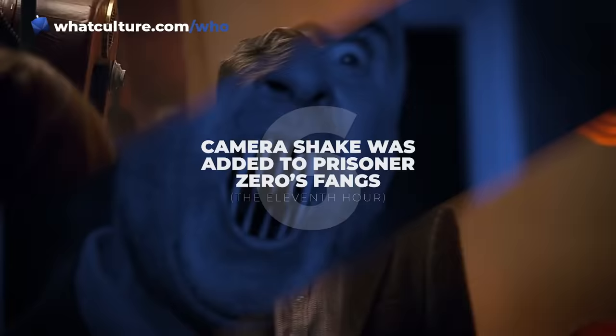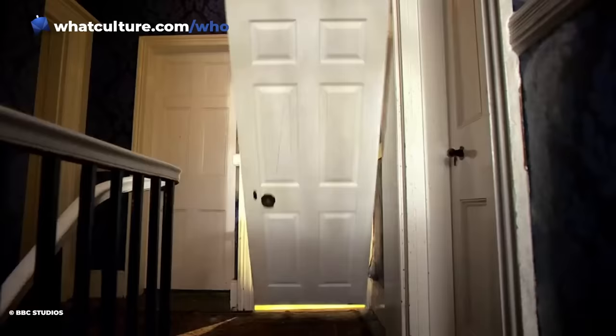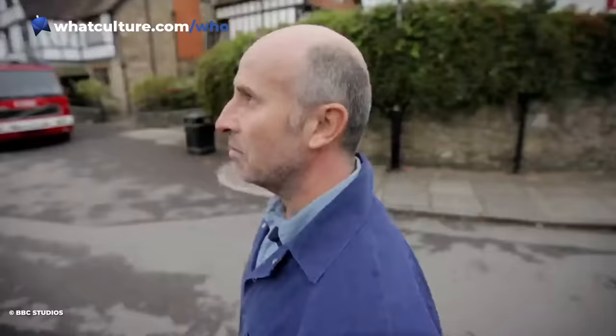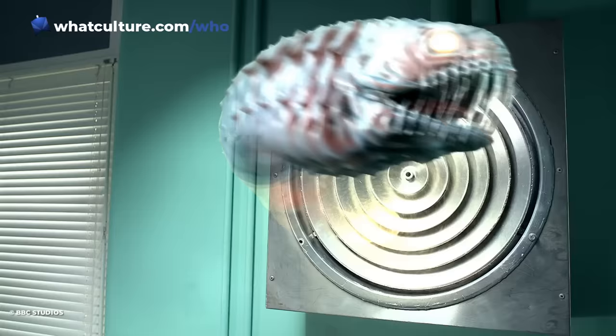Number 6: Camera shake was added to Prisoner Zero's fangs in The Eleventh Hour. Prisoner Zero was a memorable first villain for The Eleventh Doctor for a number of reasons. He was completely absent from promotional material in the run-up to Series 5, which meant that his inclusion was a fun surprise. And his various forms were brought to life by an impressive array of guest actors — Voice of Pingu Marcello Marni, award-winning actress and general icon Olivia Colman, and of course Matt Smith. But like most things involving CGI, he also caused something of a headache for the production team.